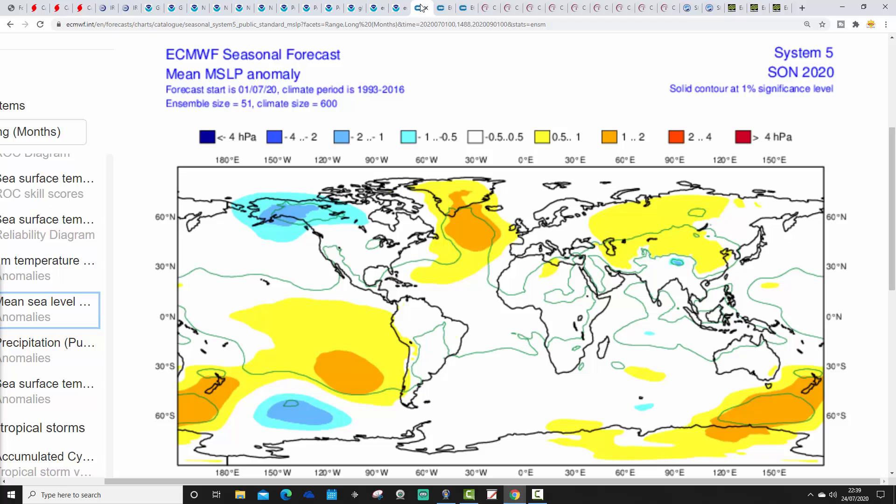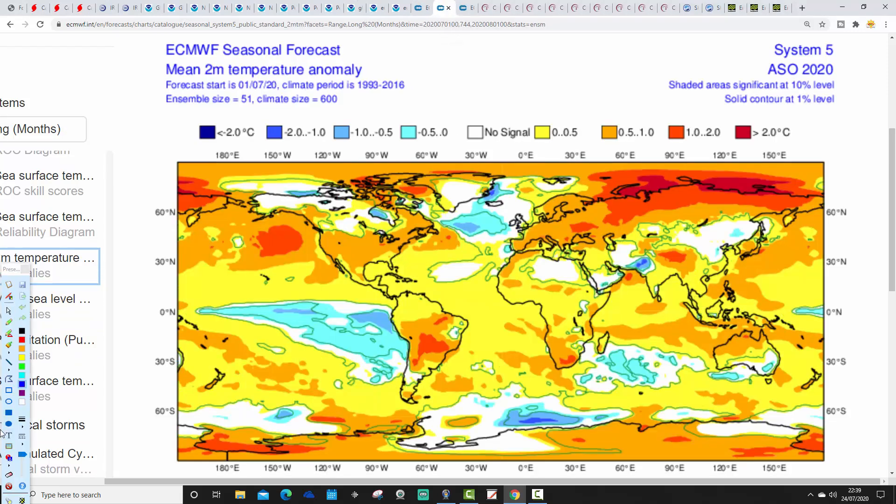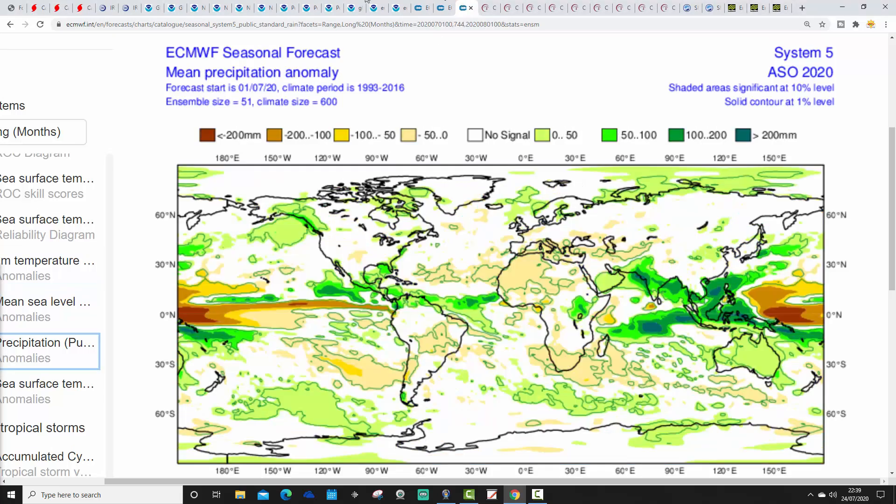ECMWF mean sea-level pressure anomaly is a little bit more interesting, going for above-average pressure — high pressure in the North Atlantic and a Mid-Atlantic Ridge going up towards Greenland. The jet stream is taking a northwest-to-southeast trajectory. It actually suggests slightly above-average temperatures for this autumn; with the Mid-Atlantic Ridge going up towards Greenland I would have thought something a little cooler might be expected, but it's going for slightly above-average temperatures or no signal.